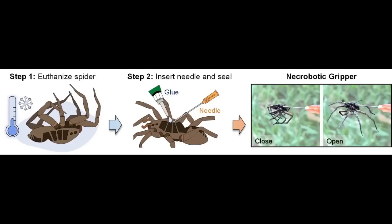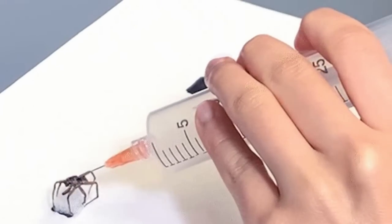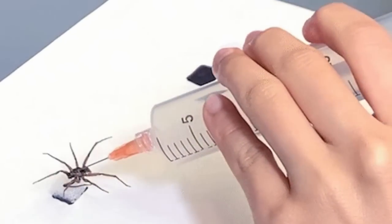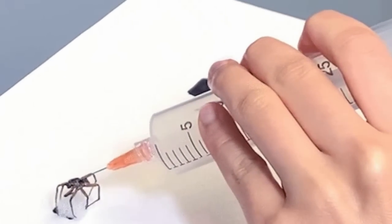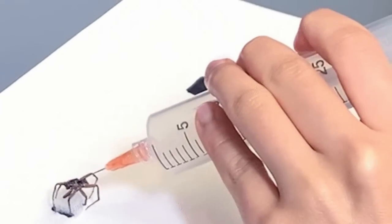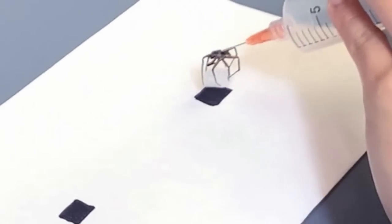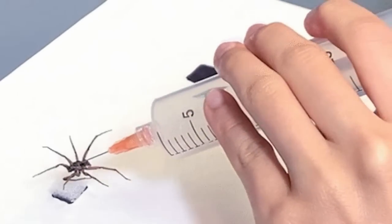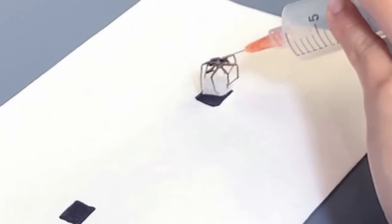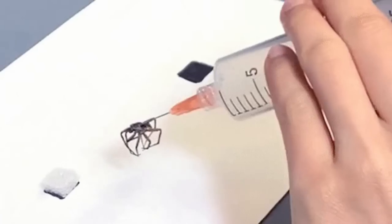The lab ran one dead spider through a thousand open-close cycles to see how well its limbs held up and found it to be fairly robust. Preston says the spider grippers can be used for repetitive tasks like sorting or moving objects at small scales, and maybe even things like assembly of microelectronics. Another application could be deploying them to capture smaller insects in nature, since they are inherently camouflaged and the spiders themselves are biodegradable.